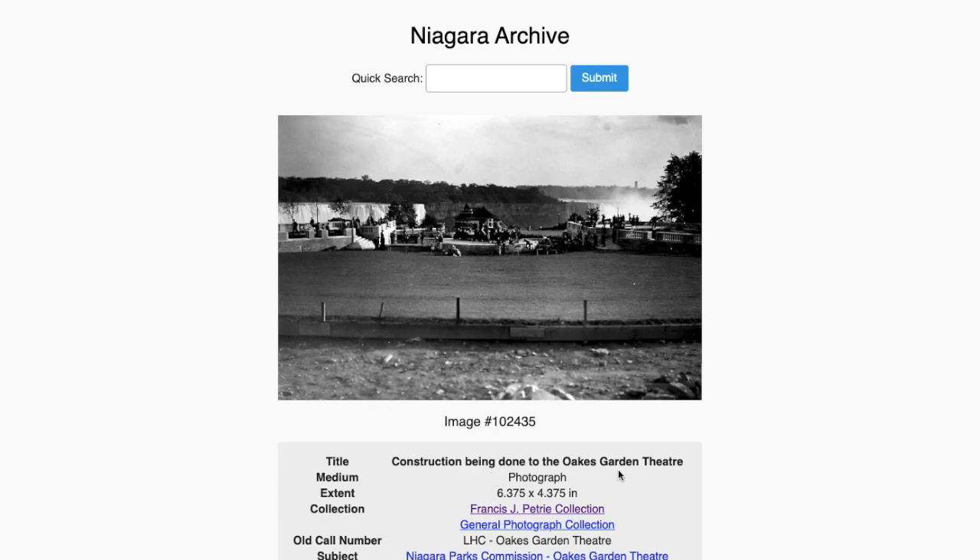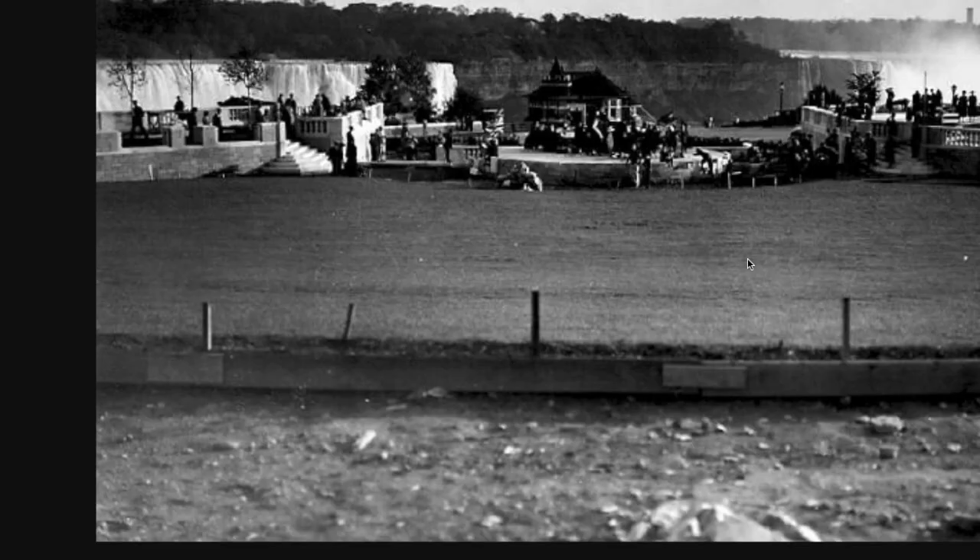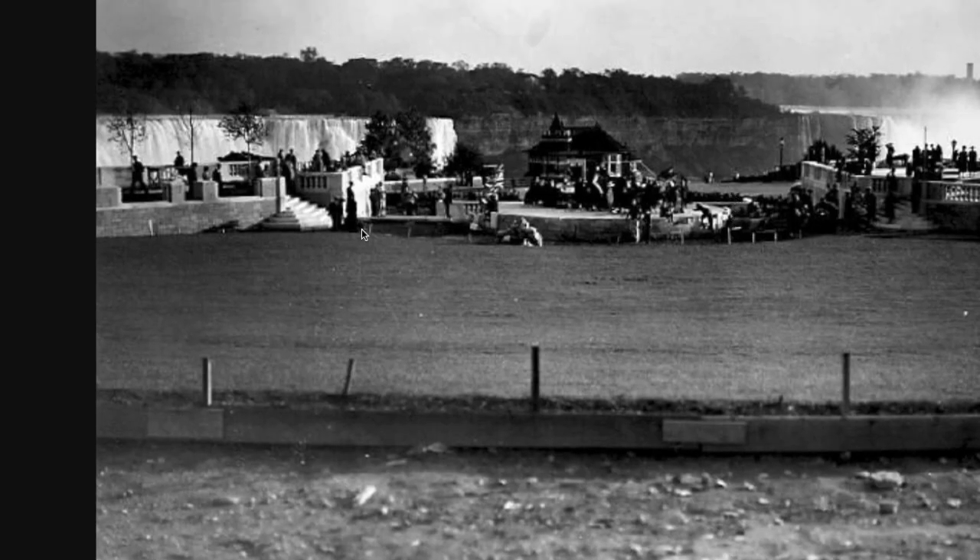This is called construction being done to the Oaks Garden Theater. Look at this — this is ridiculous. These are toothpicks. The background could be real, but there are just so many layers and I'm not buying this.